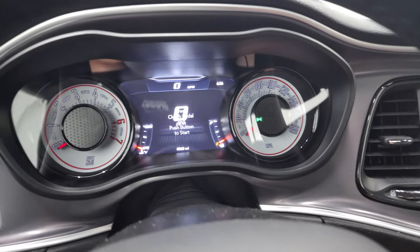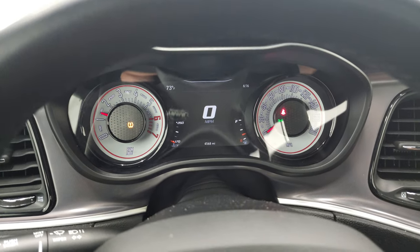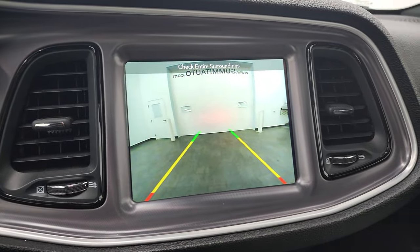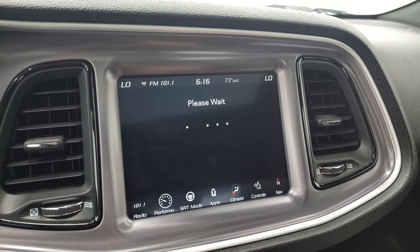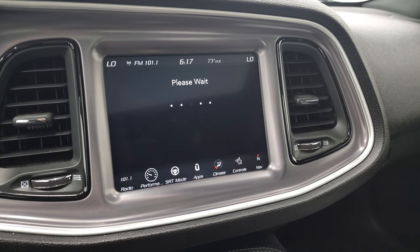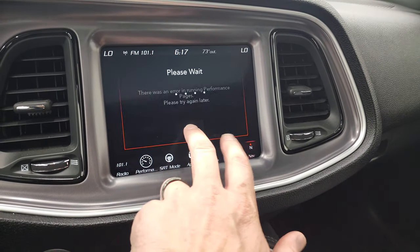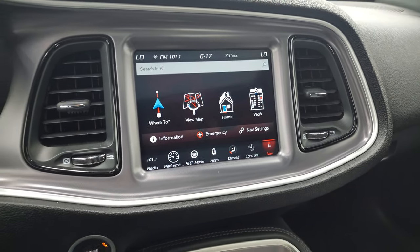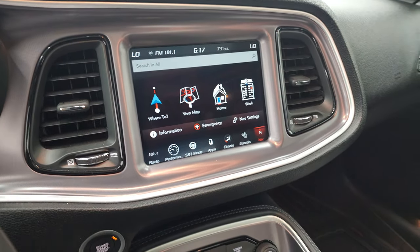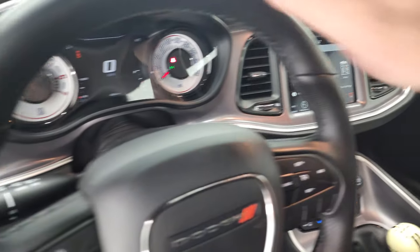We'll start it up and take a look under the hood, and we'll see if I can check out that backup camera. I might have to restart the radio there - anyway, that's a cool system when it's working. We'll take a look under the hood and check that out.